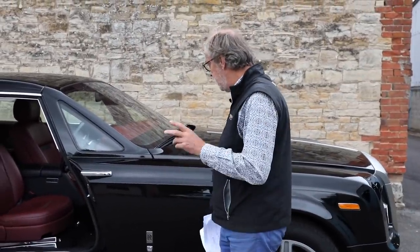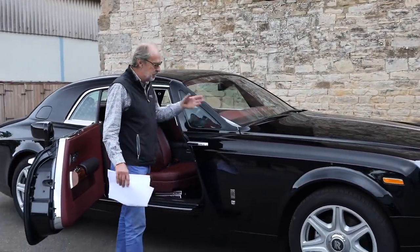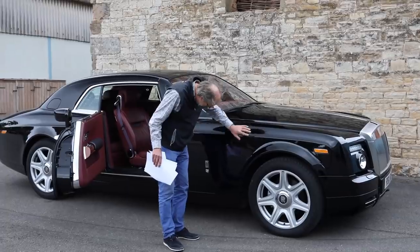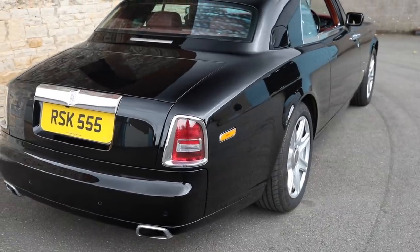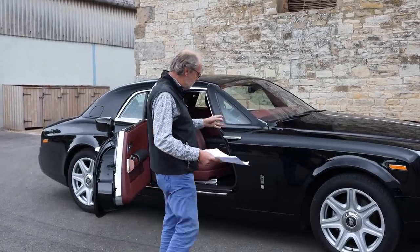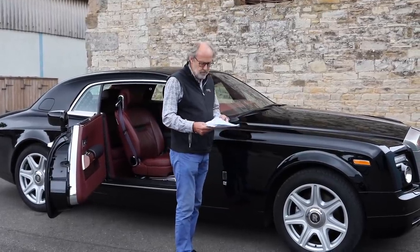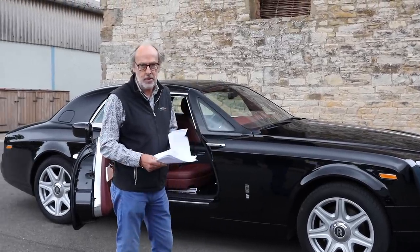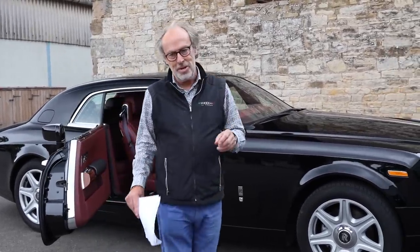I think these Phantom Coupes will get quite collectible — there are only about 160 right-hand drive examples. Some look slightly strange with the stainless steel bonnet but this body-colour one is much better, and the paint is absolute mirror-finish, all hand-finished. Since this car was released we have the Rolls-Royce Wraith as the sporting coupé, but it doesn't quite have the presence of this. Guided at £135,000–£155,000 — they were nearly £400,000 new with options, and this has only done 23,000 miles.